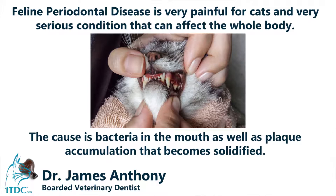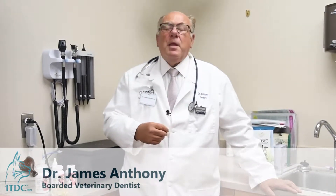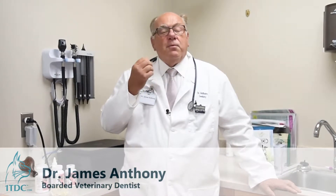The cause is bacteria in the mouth and subsequent plaque accumulation on the teeth — that little film on the dentition. When you wake up in the morning and feel your tongue on the teeth, that little slime is plaque. The plaque accumulates and then becomes solidified with saliva, which is full of minerals, becoming a solid material called calculus. That actually irritates the gums causing an inflammatory response, and the body's reaction to that inflammation causes the supportive structures of the teeth to be lost.